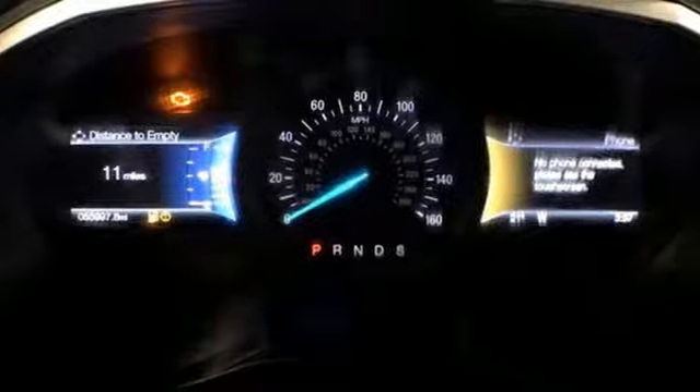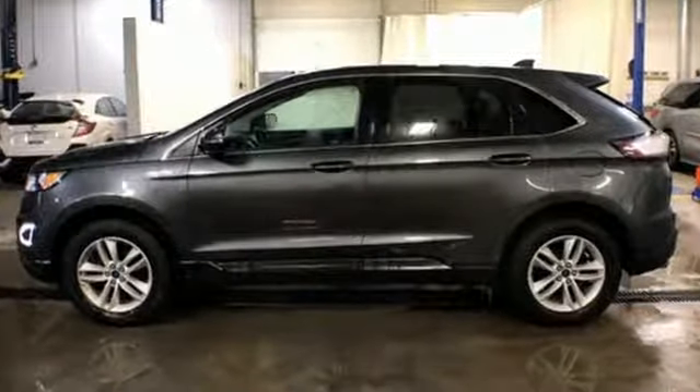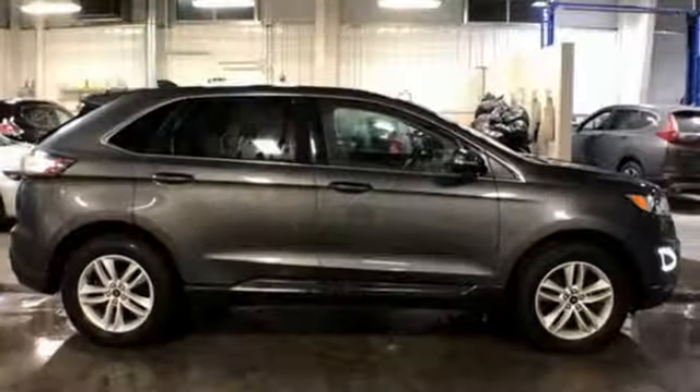It's well equipped with the features you need: turbo inline four-cylinder engine, dual zone climate control, streaming audio, and rear parking sensors.